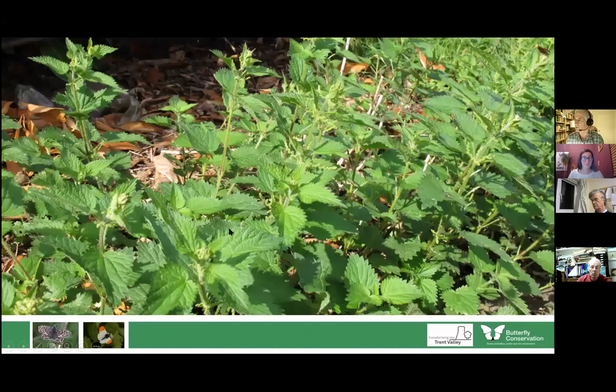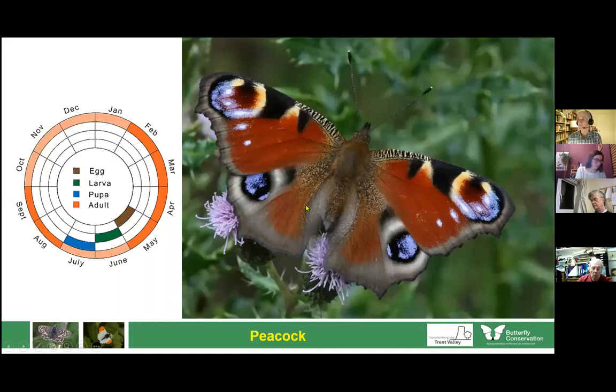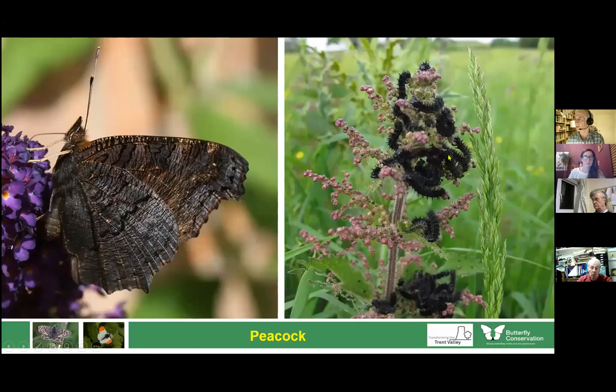Nettle is one of the most important plants for butterflies, as it's the food plant of some of our biggest and most favourite butterflies. The first is the peacock. The peacock overwinters as an adult — in among ivy, outbuildings and so on — then emerges on sunny days in spring to lay eggs. The caterpillars occur sometimes in vast numbers on a single plant or group of plants. Underneath they're quite well camouflaged.